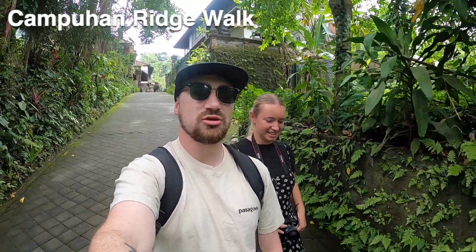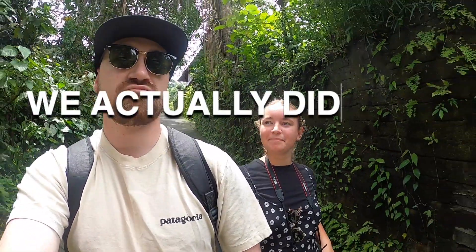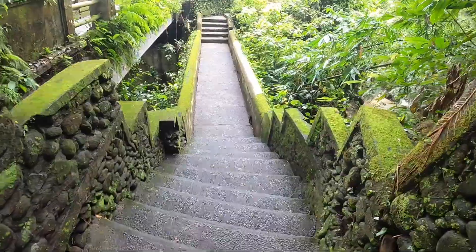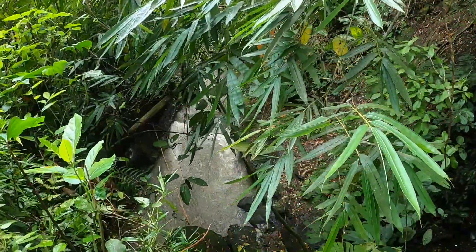We are in Ubud still and we are going on the Bridge Walk today — we're going to see how that is. It's right near our accommodation. And then we're going to go to the Ubud Palace and then Sarawati Temple. We might go to the museum as well. No, we didn't. We had ambitious plans but we both got very sweaty and decided a nap, a shower and a big lunch were a much better option.